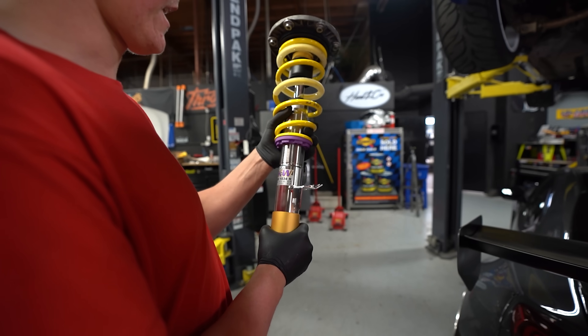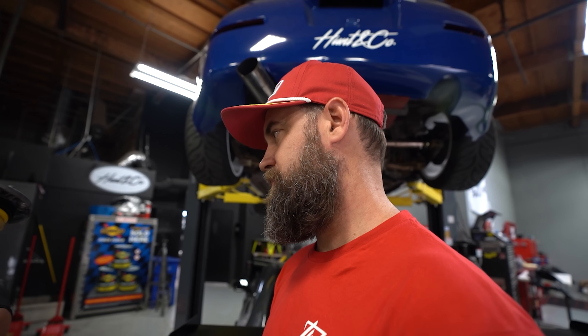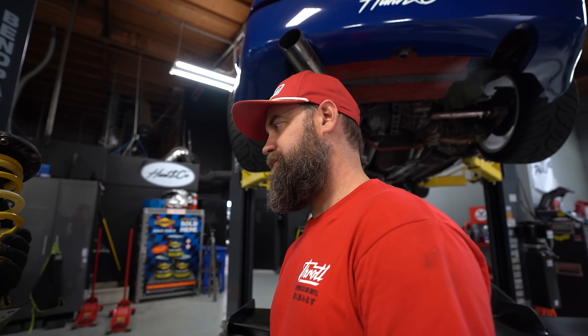That is a nice looking coilover — I love this coating because they don't rust. It's really nice. The colors are like the Lakers colors — that's exactly what KW colors are.